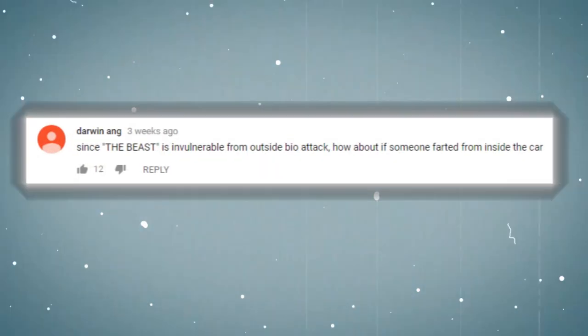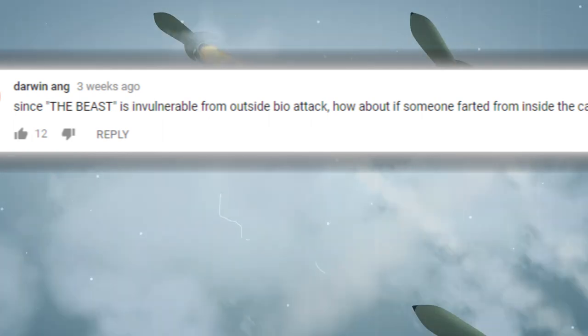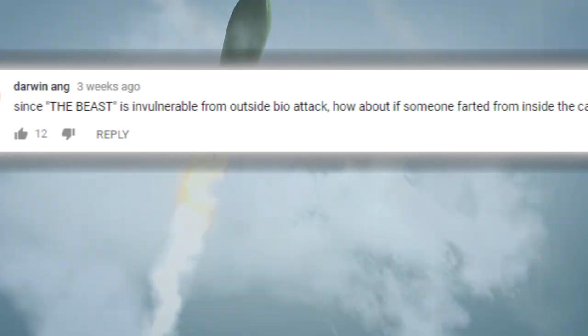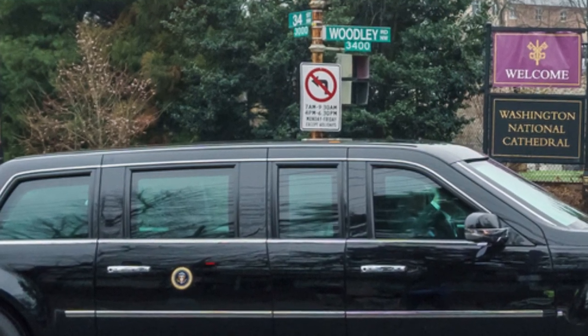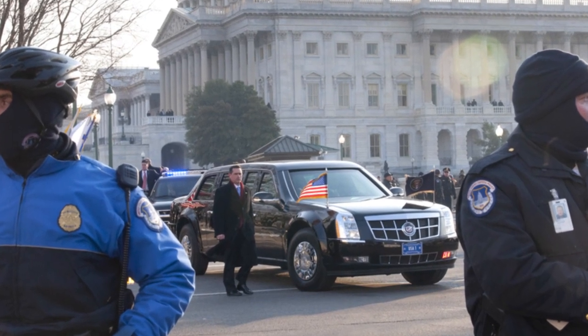To make sure no one passes out from deadly toxins within this airtight vehicle, oxygen tanks are fitted into the trunk to ensure healthy respiration. This is also necessary because a big steel box of a car would eventually run out of oxygen. It might seem like a risk carrying all that oxygen on board, but the President will think it's worth it.